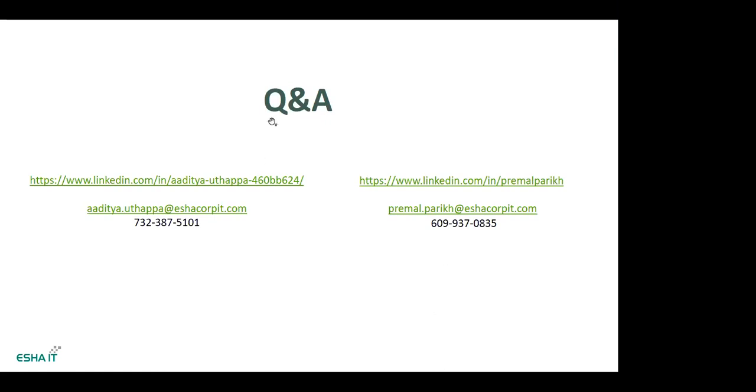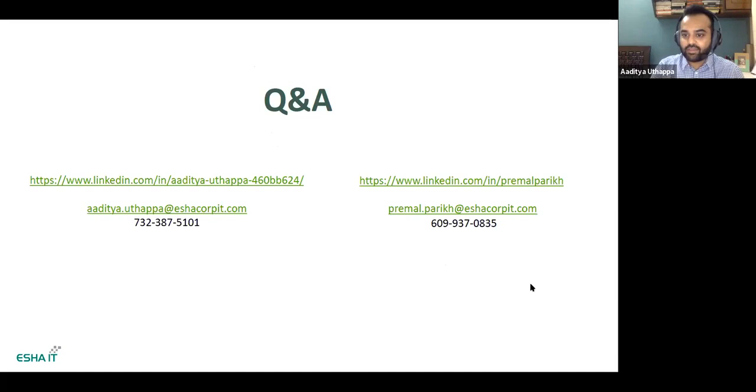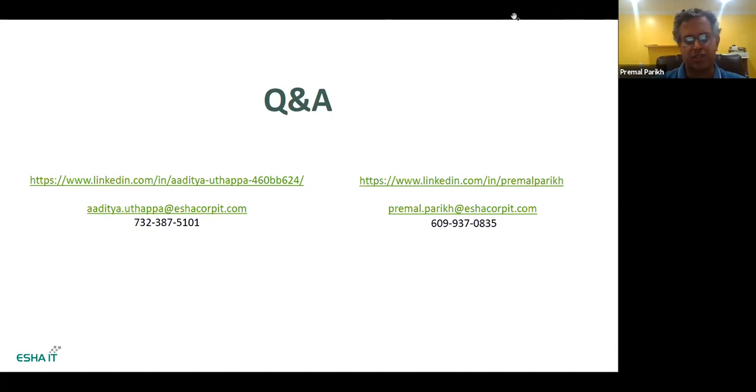Q: Is SOC 2 recognized outside of the United States? SOC 2 is recognized outside the US, but it's more prevalent in North America. If you're a service provider for any company in America, it's de facto. If most of your clients are US-based, absolutely pursue SOC 2. If most of your clients are not in the US, they might recognize it but will likely be looking more for ISO. Have that conversation up front — look at your contracts to see whether they're asking for SOC 2 or ISO to make that decision.